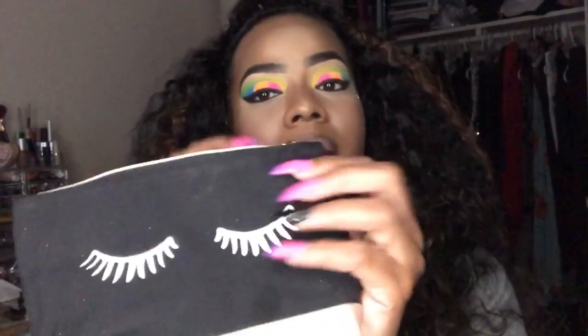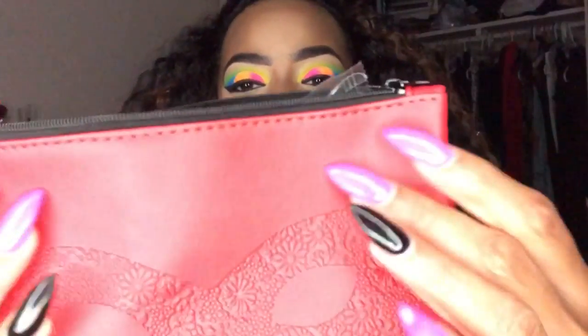And that's it for September Ipsy — I do like some of the products. Going into October Ipsy now. My September Ipsy bag looks like this — it's a little dirty because it was just sitting on my makeup table, but it's a cute bag though. The October bag looks like this — it's very yellow.